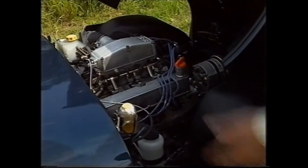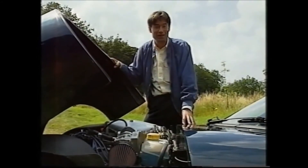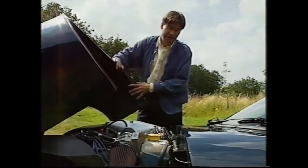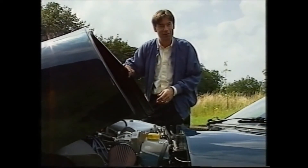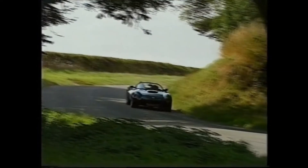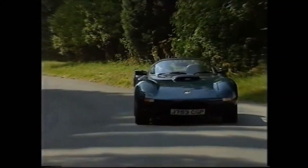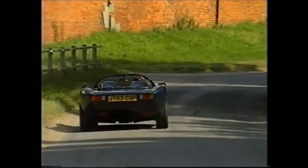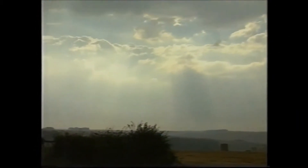Under the bonnet, the 3.9-litre Rover unit is very easily accessible if the enthusiast wants to work on his car. But this large one-piece hood's fit is rather showing its kit car heritage. While the build quality may not be a match for the likes of Honda or Lamborghini, you care not a hoot while the sun shines — but you can't always trust the British weather.